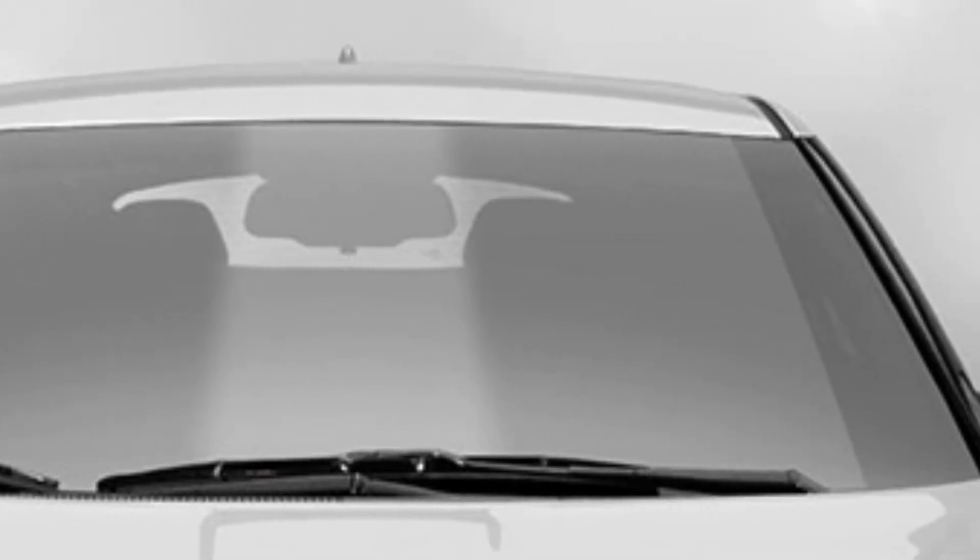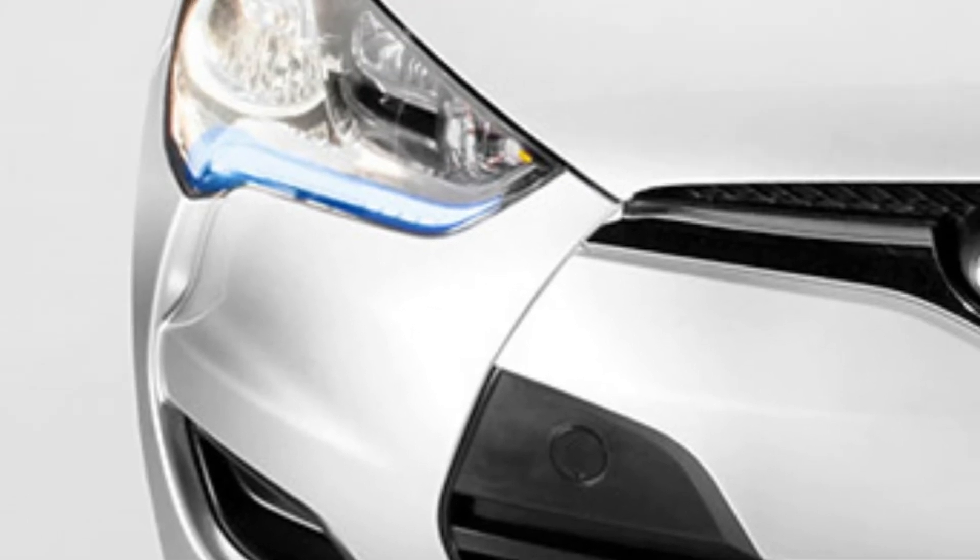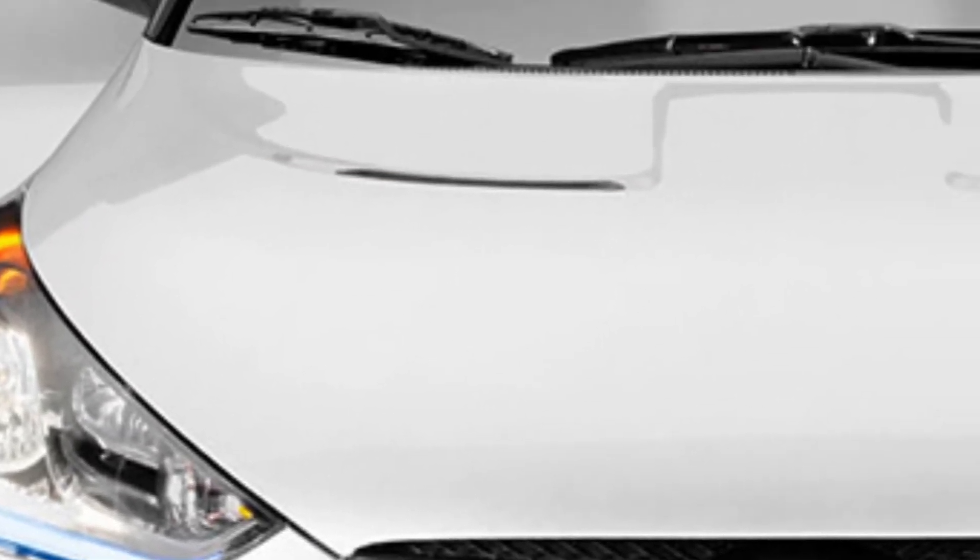Even though the Hyundai Veloster is a little four-cylinder hatchback, just look at this picture. The headlights are angry, coming to a point right near the grille where it looks like the Veloster is mad at you for wronging it. Then there's the rest of the mouth, which looks like it has a giant tooth in the middle for chomping you to pieces. In reality, of course, that's a grille and a license plate mounting point — but it certainly looks like the Veloster might snarl at you when you walk by.